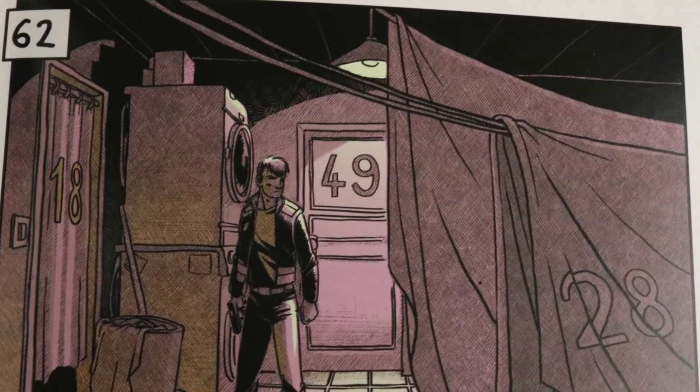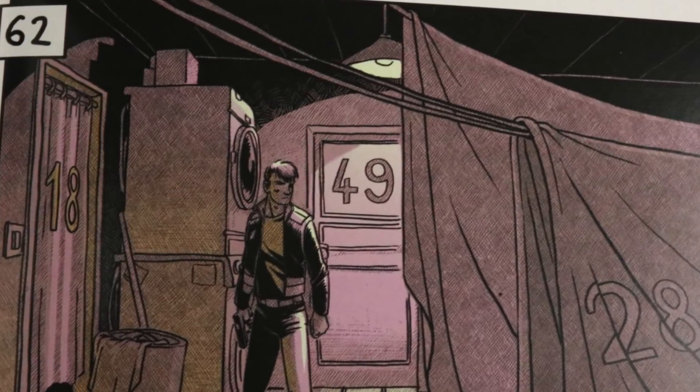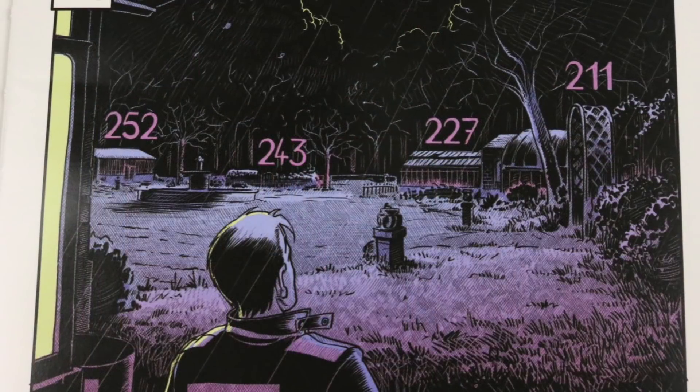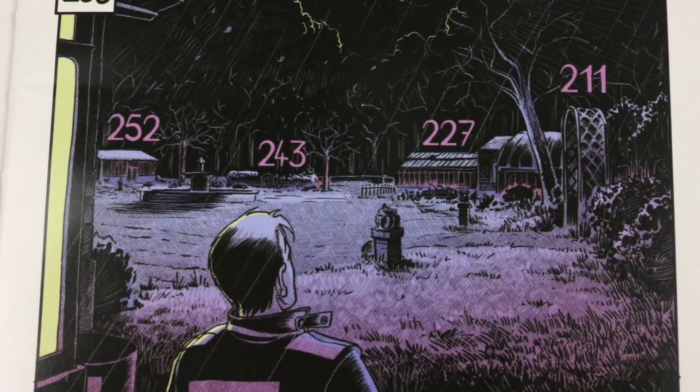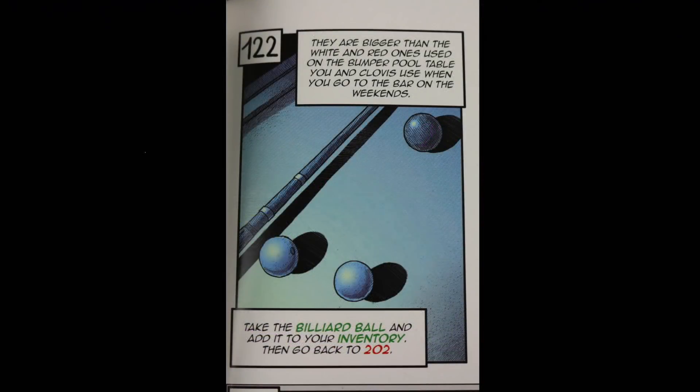Some rooms might have multiple different ways and things that you can do, and some of them might not have anything — they might be dead ends. You could be going inside and outside and all different places throughout these books, but the numbers still work the same way. Most of the books also have things that you can hold in inventory, like in this case we get to take a billiard ball, and it's usually highlighted in a different color to draw your attention to it. So we can add a billiard ball into our inventory and then go back to page 202.